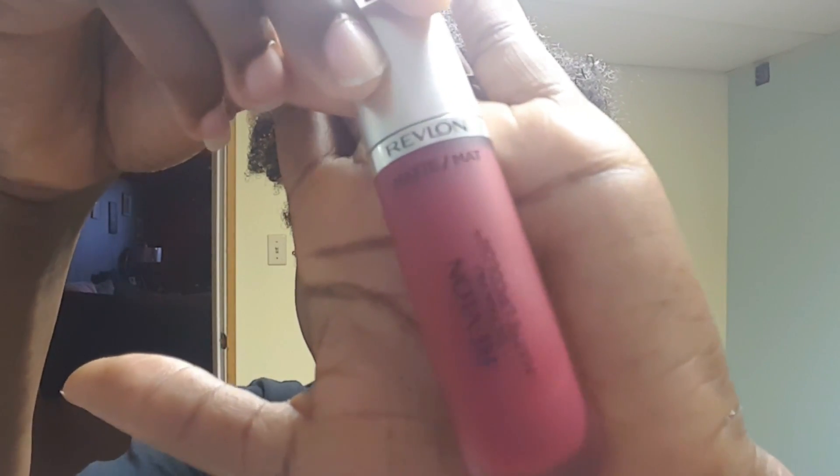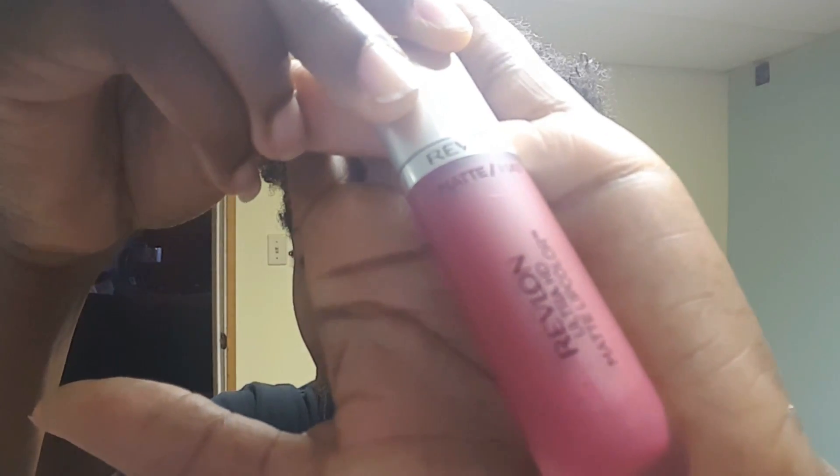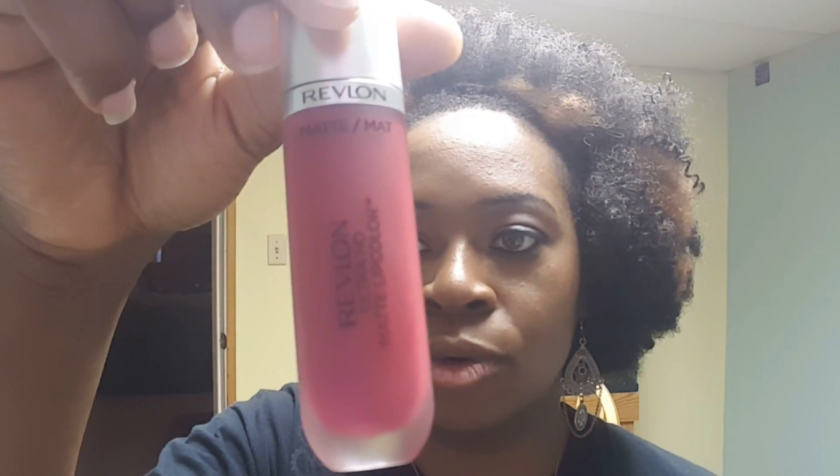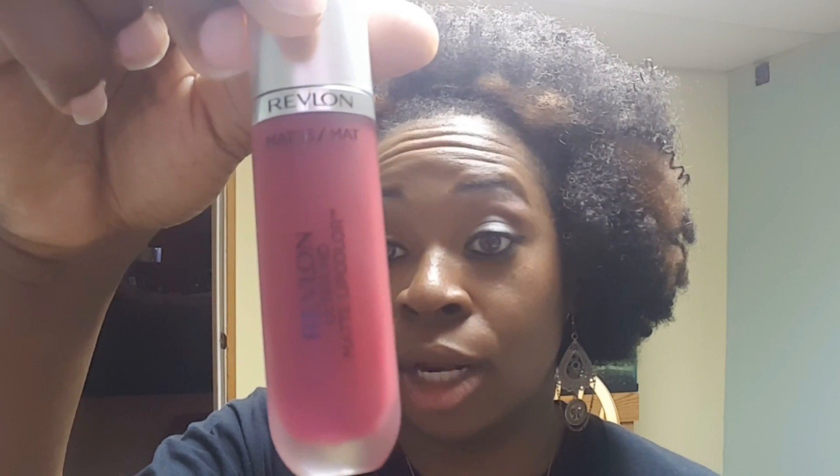This one was on sale at Rite Aid for 40% off. This is the Revlon Matte Lipstick — it's like a rouge color. It was normally $9.59 at Rite Aid and I got it on sale for $5.69, and I had a $3 off coupon which made it $2.69. Can't beat that.